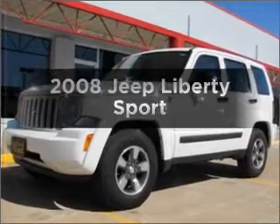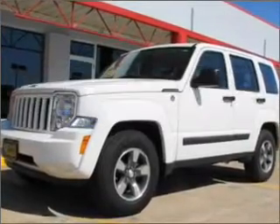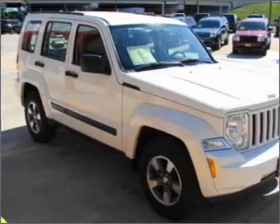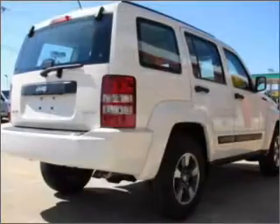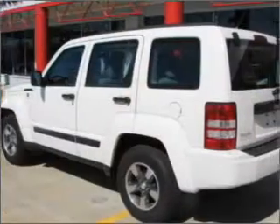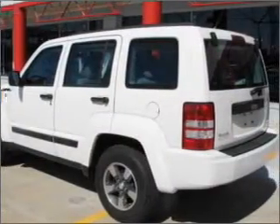Check out this 2008 Jeep Liberty. If you're looking for a first-rate auto, this one could be yours today. With a reliable six-cylinder engine connected to a smooth shifting transmission, premium wheels lend a distinctive appearance. Anti-lock brakes help you bring your vehicle to a safe stop.